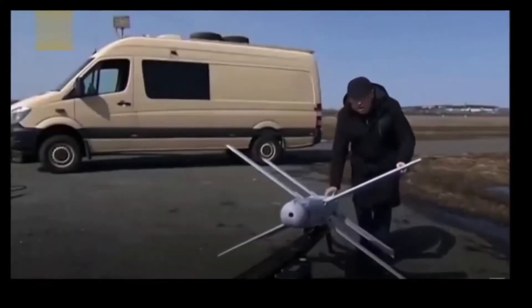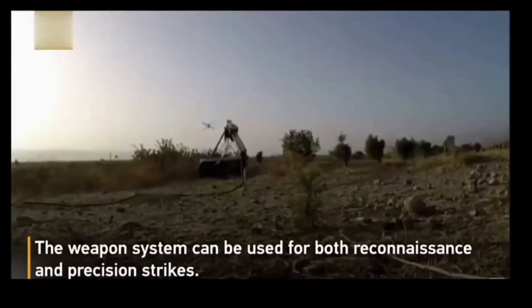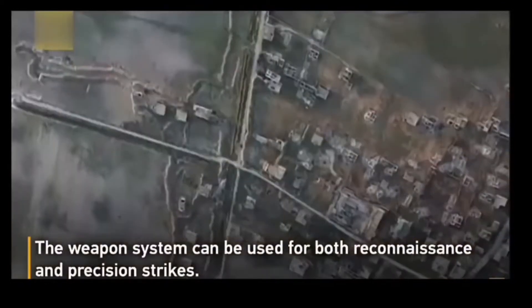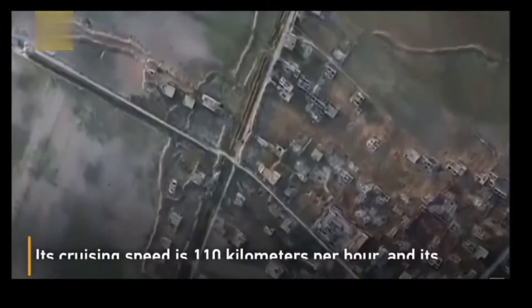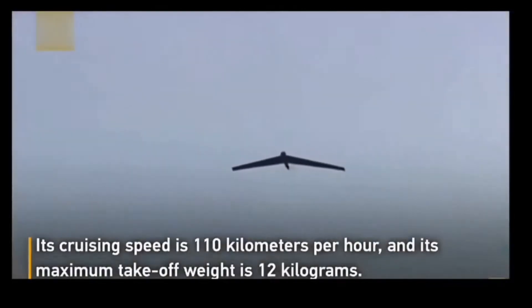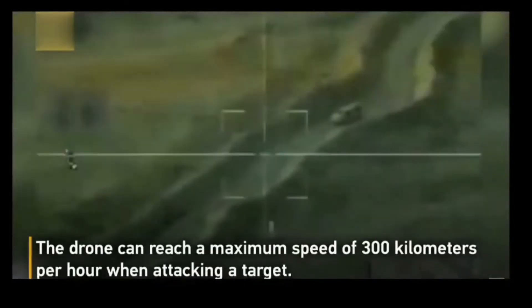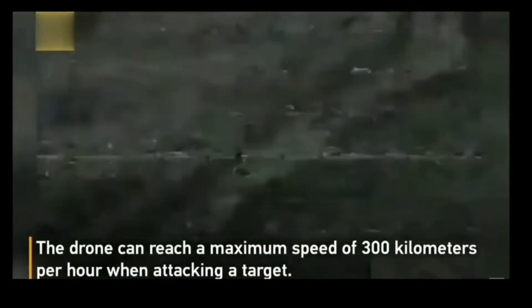The Zala Lancet is a Russian loitering munition or suicide drone. It was designed by the Zala Aero Group, which is part of the Kalashnikov Group. The Lancet is a successor to an earlier flying wing style loitering munition developed by Zala called the Cub Cube. It was first unveiled in June 2019 and saw action shortly after during the Syrian civil war.